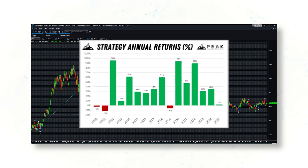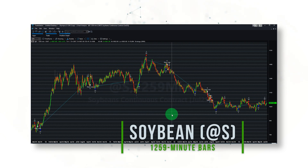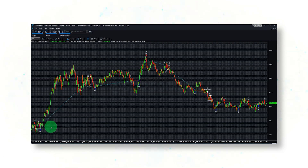Importantly, the strategy has performed well across a few different weather, production, and demand regimes over the past decade. So how does this soybean strategy make profitable trades? Let's look at a soybean price chart with this trading system activated.